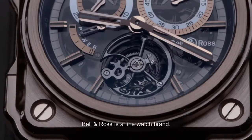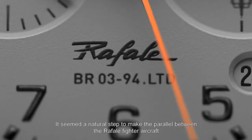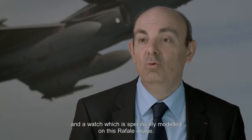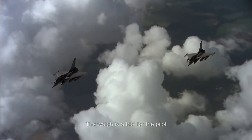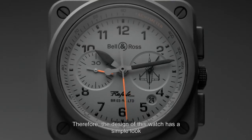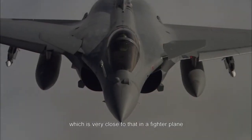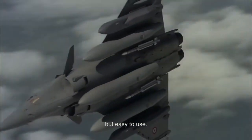Bell & Ross is a great watch brand; Dassault is a great aircraft brand. It seemed natural to draw a parallel between the Rafale and a watch that would in some way represent the Rafale image. The watch is a tool for the pilot, and this tool must be easy to read. So the aesthetics of this watch are refined, very close to what you find in a combat aircraft — instruments that must be very precise but also easy to use.